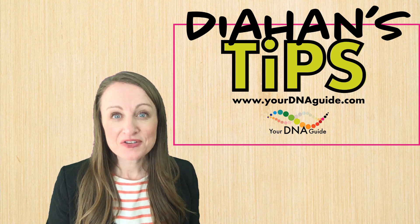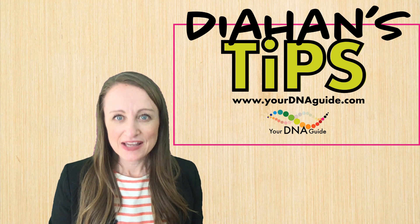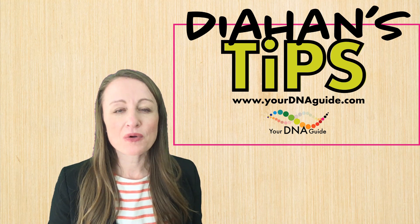Hello, I'm Diane Southard from Your DNA Guide, and here is Diane's tip. Today we're going to be talking about goal setting.